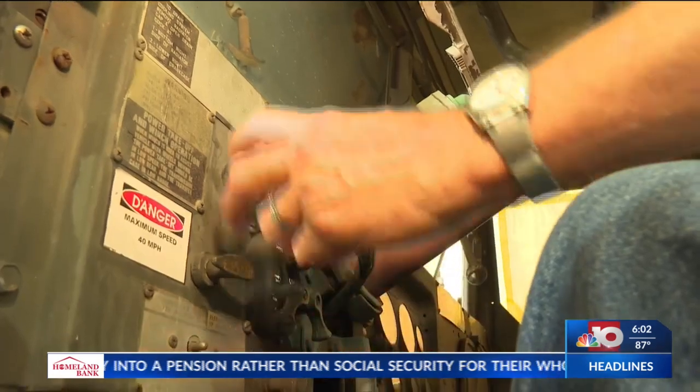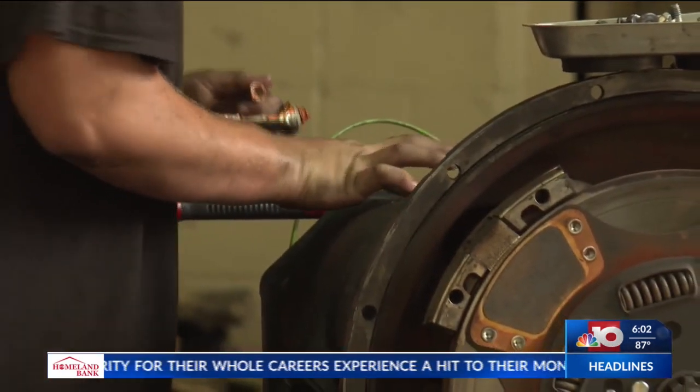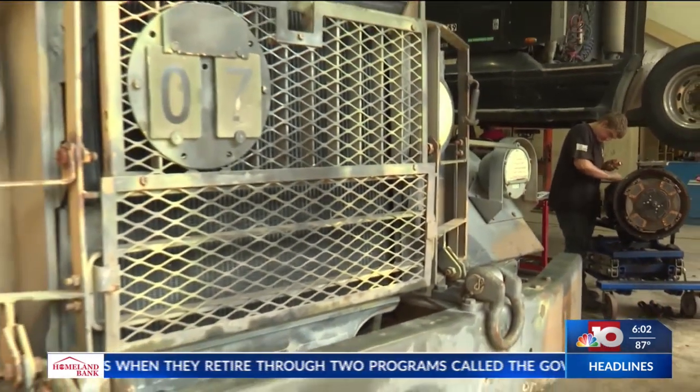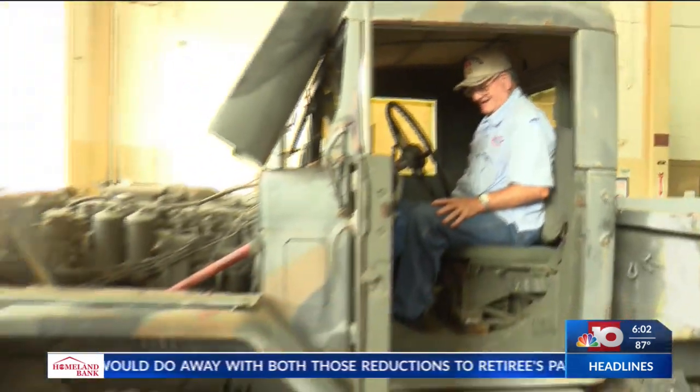With the historic truck in hand, students have been hard at work alongside their instructors. One student even learned he had a personal connection to the vehicle — his grandfather drove a deuce and a half during his time in service. It kind of makes me think, man, my grandpa could have been sitting in this exact seat right here 20, 30, 40 years ago. And to see that man's face light up when they crank it up — yeah, I love it.